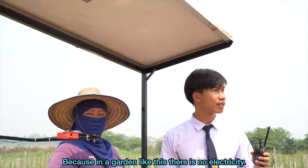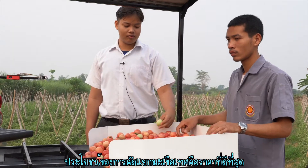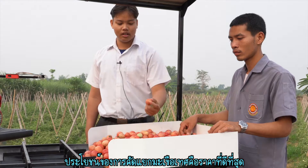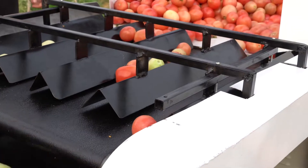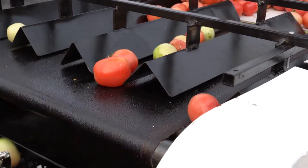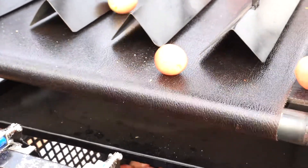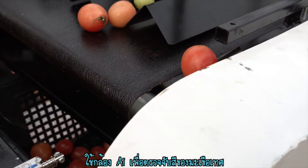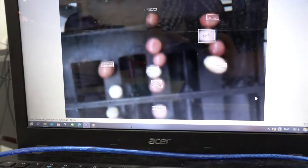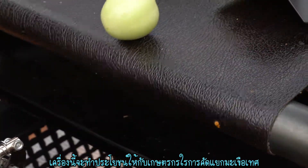Because in a garden like this, there is no electricity. The benefit of sorting tomatoes is to get the best price. We use an AI camera to detect the color of tomatoes, and this machine can provide great benefits for farmers by sorting tomatoes efficiently.